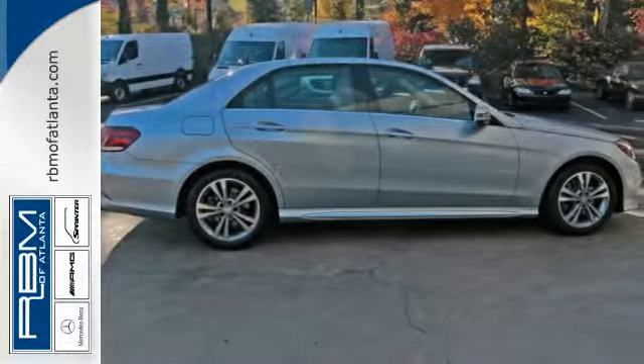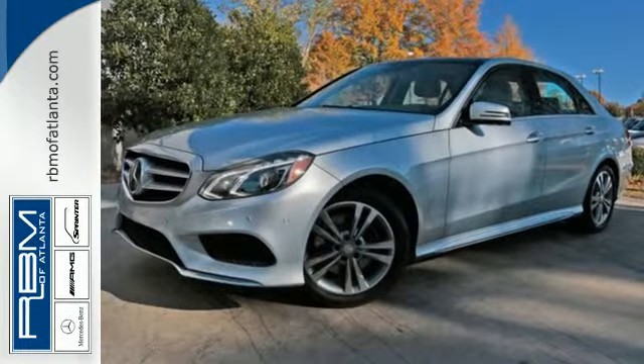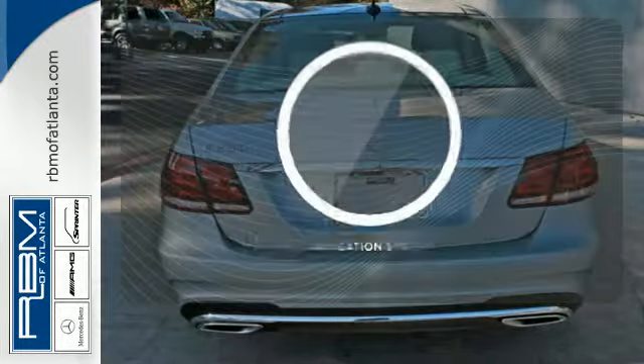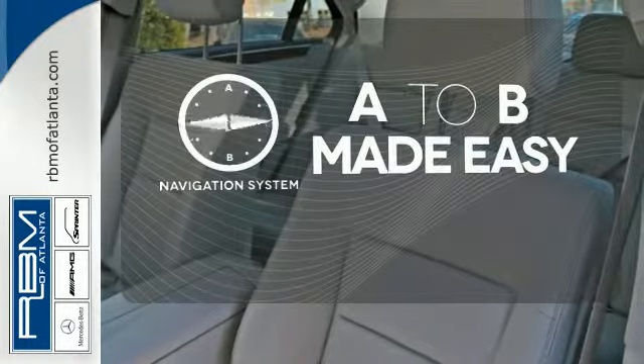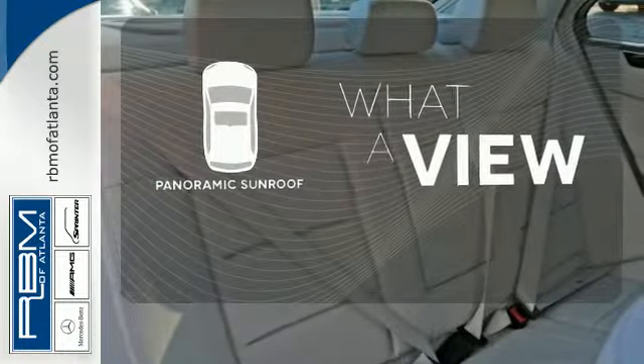Inside, it includes climate control, driver memory settings, a garage door transmitter, multiple airbags, and an auto tilt-away steering wheel. Never feel lost again with the navigation system. The panoramic sunroof gives you even more fresh air for your drive.